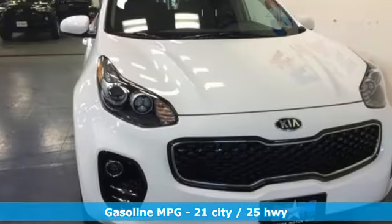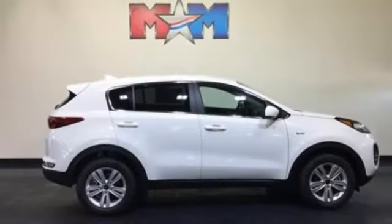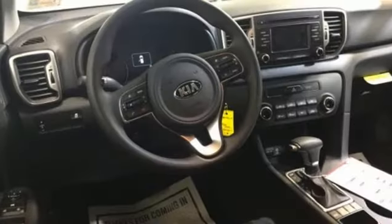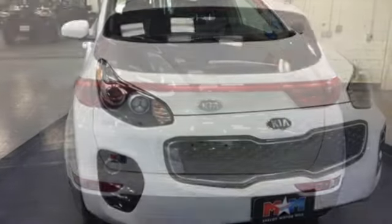It comes with all the amenities you need: Bluetooth streaming audio, manual tilting and telescoping steering column, hill start assist, three 12-volt power outlets, automatic transmission, aluminum wheels, four-wheel anti-lock disc brakes, and driver and passenger front and seat-mounted airbags.